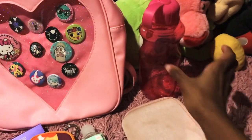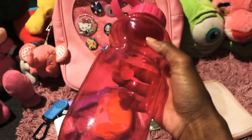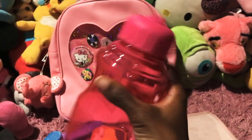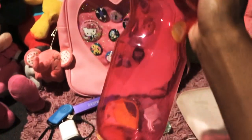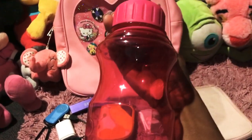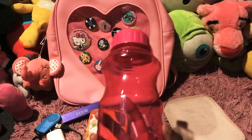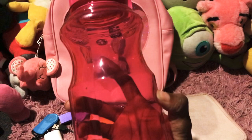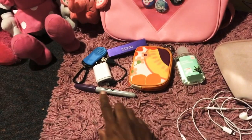The last thing I'll be packing in here is my water bottle — and surprise, it's pink because I like pink! The reason I need this is because you need to stay hydrated. It's very important to drink plenty of water when you're walking, and I will be walking everywhere.